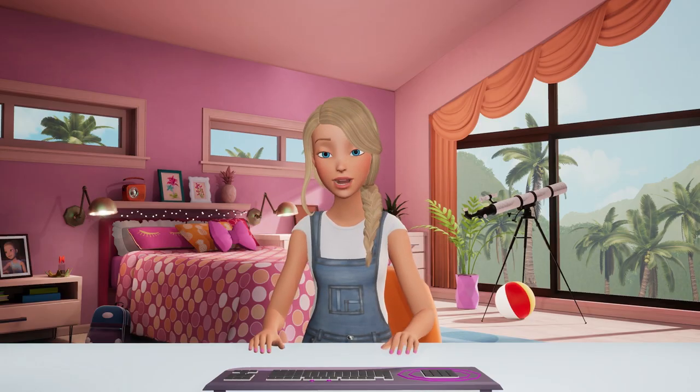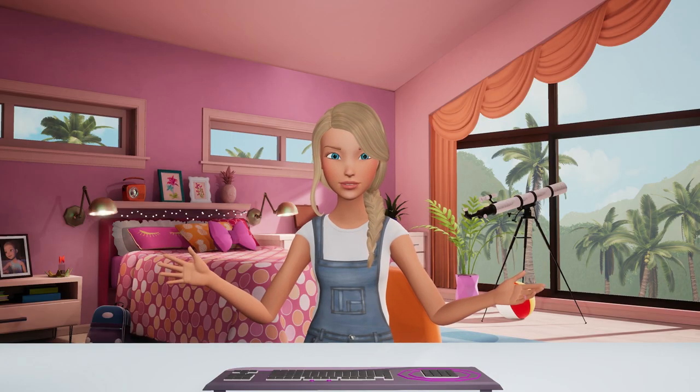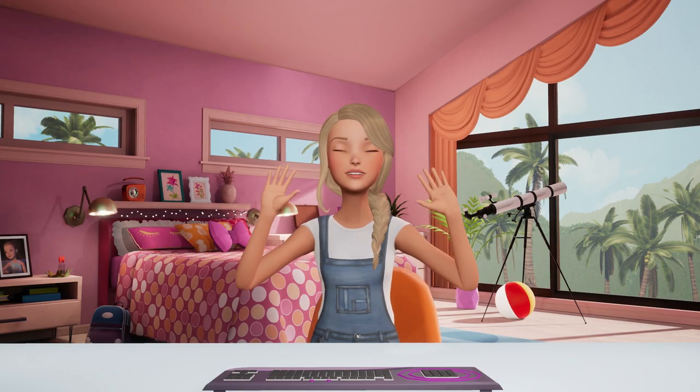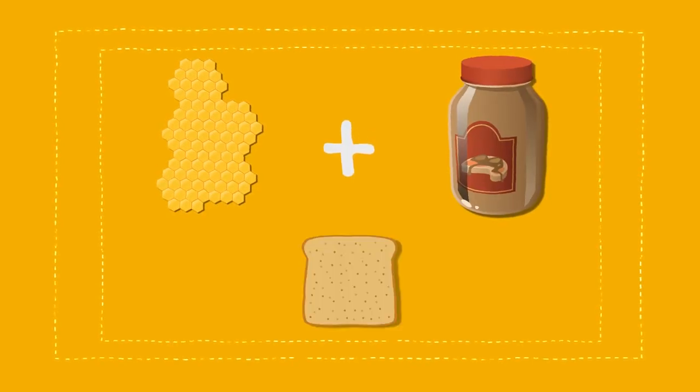I want a nap after that, but not bees — nope, they never sleep. Like ever. Which is crazy! One of my favorite healthy snacks is honeycomb mixed with crunchy peanut butter on toast. Yum.